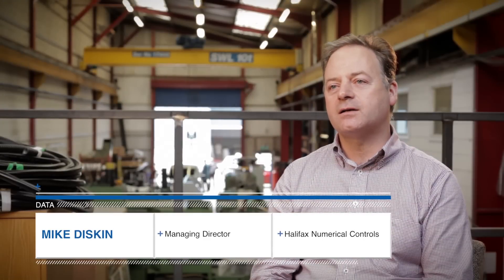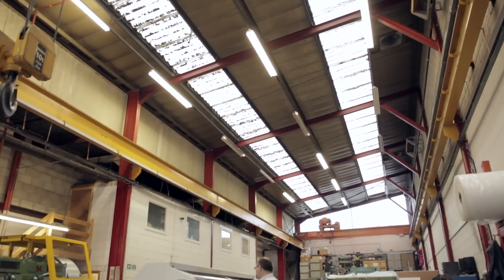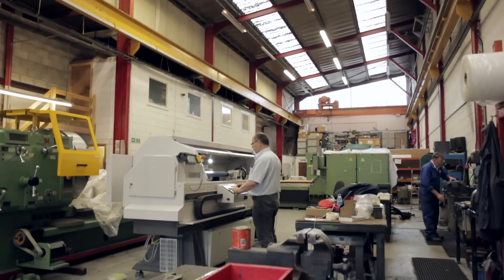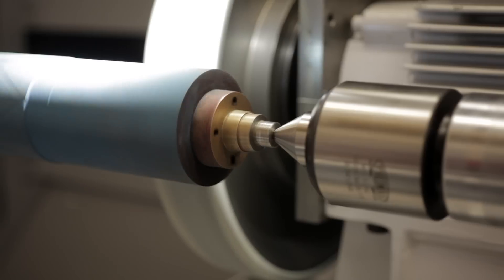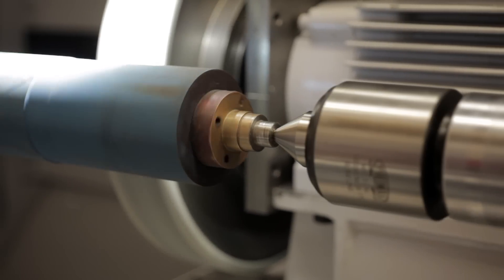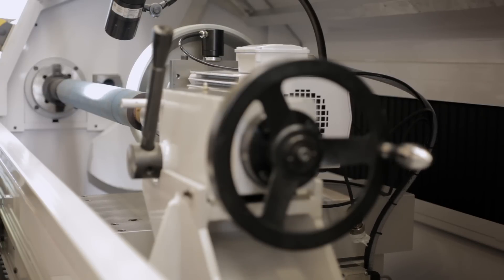I'm Mike Diskin, Managing Director of Manufacturing Medical Controls. We manufacture roll grinders specifically for the rubber coated roll industry. The market is becoming more competitive — we have strong competition from the Far East — but the Made in England label still carries a lot of weight with customers. They appreciate the quality, accuracy and simplicity of our machines.